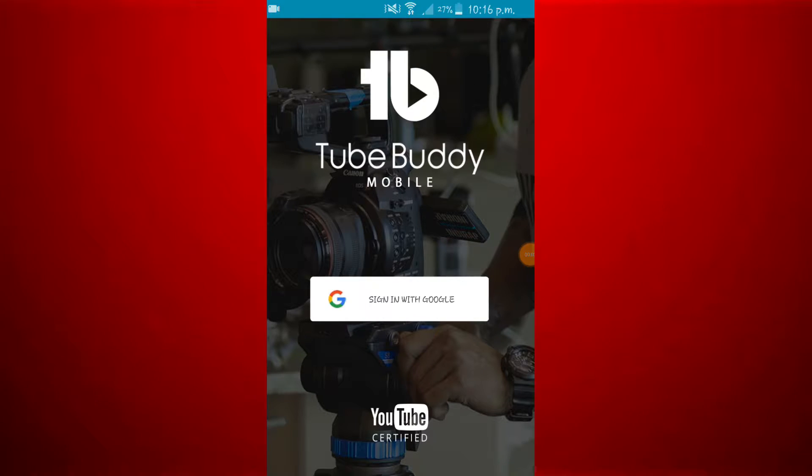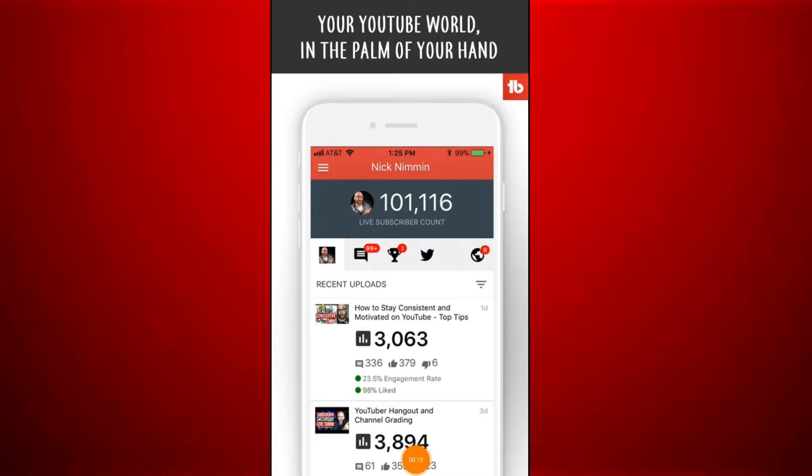The next app is TubeBuddy, which is YouTube certified. You can do your keyword research on TubeBuddy to rank your YouTube videos. You can also do your video topic planning on TubeBuddy. You can search all ranking keywords so that you can use them in your videos to rank on search results. TubeBuddy is the number one browser plugin.